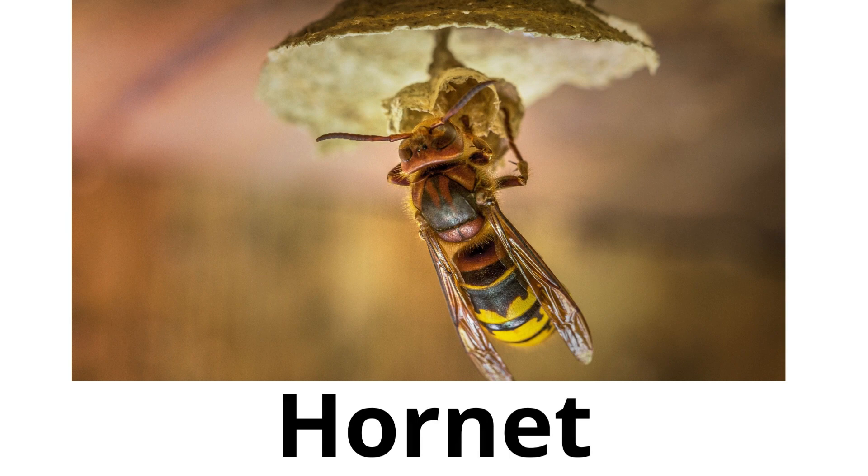Hornet. Hornets are a type of wasp that are usually larger and they can make very large nests in trees.